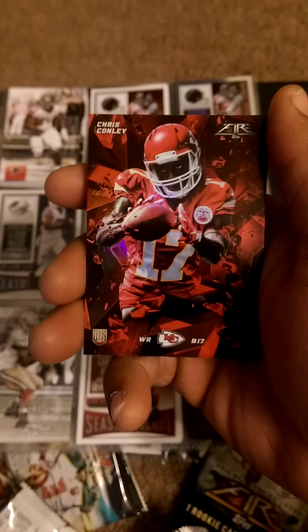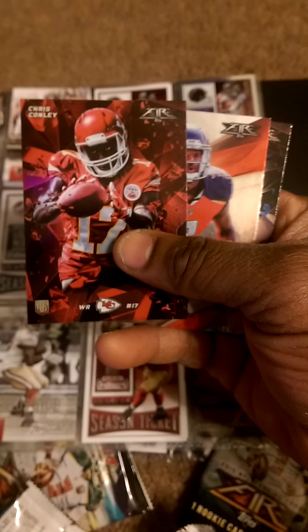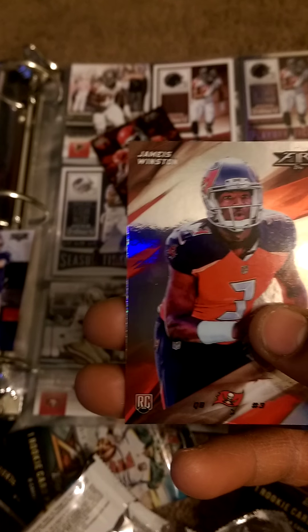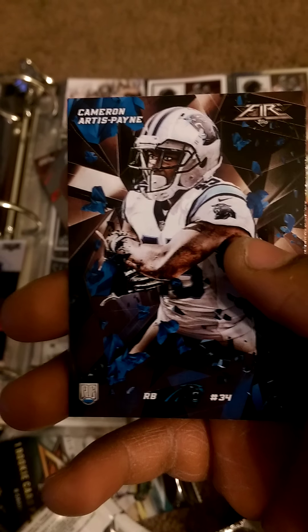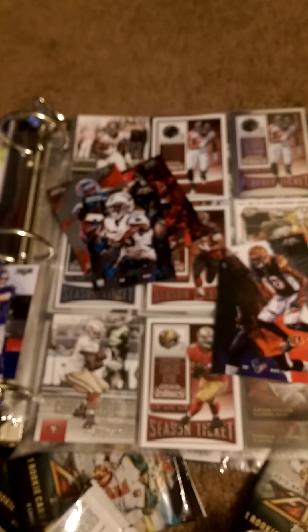I've got cards everywhere — it's insane. Arian Foster. Got an AJ Green, what a beast. We got a Chris Conley in the Chiefs uniform — that is sick, that's crazy. Got the number one overall pick Jameis Winston. You'll notice the newer, more active players look more realistic versus some of the throwback players. We got Cameron Artis-Payne — he's legit. I think he's going to replace Jonathan Stewart in Carolina soon.